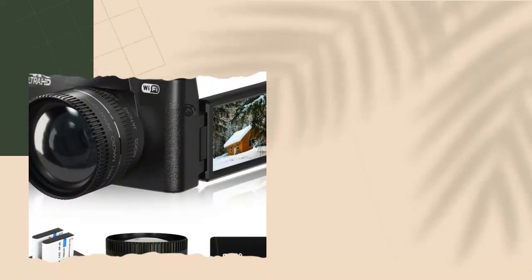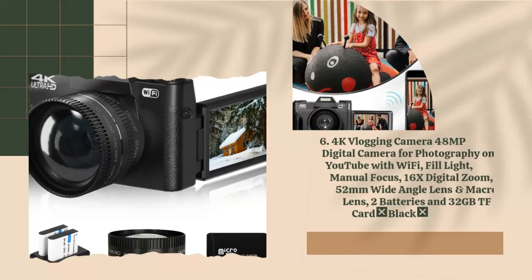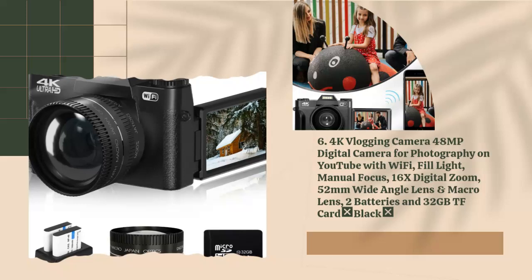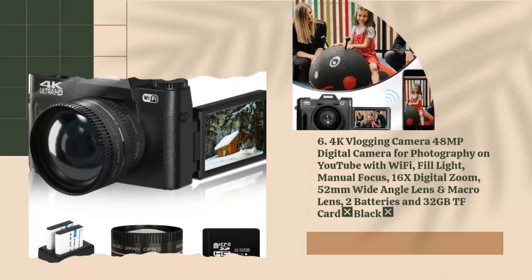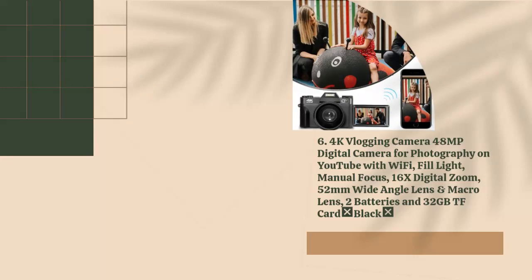6. 4K Vlogging Camera, 48MP Digital Camera for Photography on YouTube with Wi-Fi, Fill Light, Manual Focus, 16x Digital Zoom, 52mm Wide Angle Lens and Macro Lens, 2 Batteries and 32GB TF Card, Black.